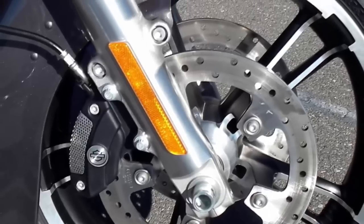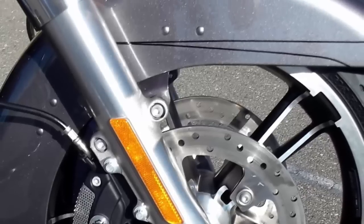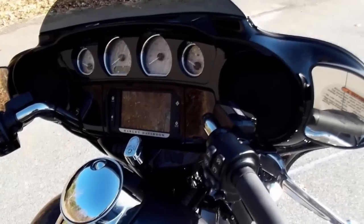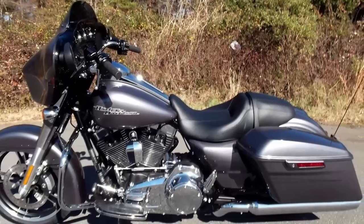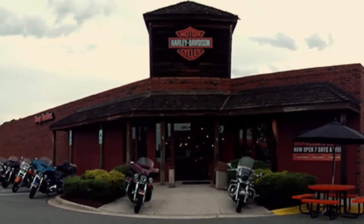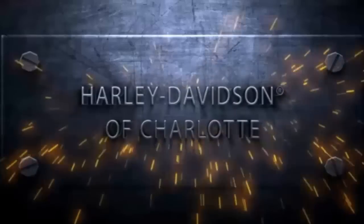The 19-inch Enforcer front wheel on the 2015 Street Glide Special motorcycle and a 16-inch Enforcer on the rear. This charcoal pearl 2015 Street Glide Special can be found right now at Harley Davidson of Charlotte, located on Independence Boulevard in Matthews.